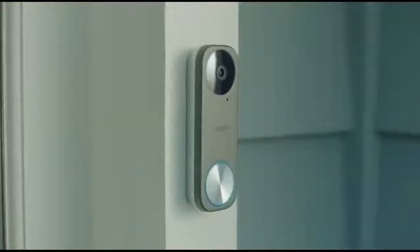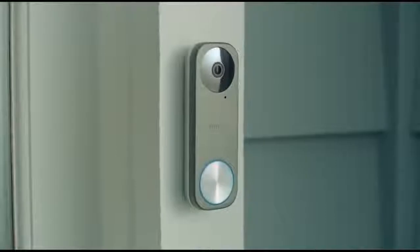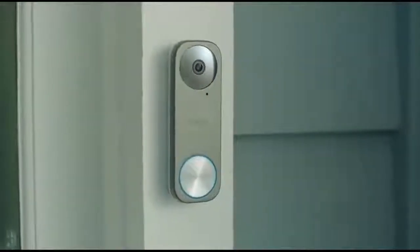Don't miss a thing with Remo Bell, one of the widest fields of view and fastest responding doorbells in the industry.